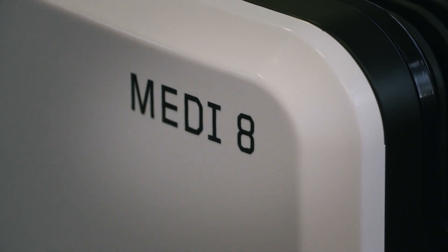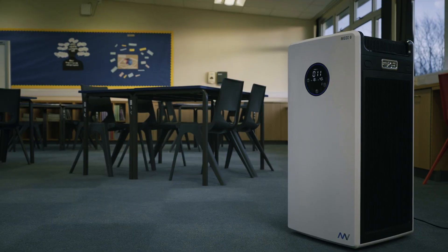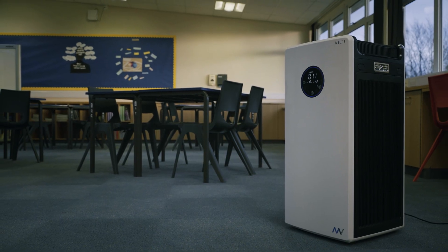The Maxvac Medi 8 purifies the air, creating a clean and healthy living environment which positively impacts the health and well-being of everybody.